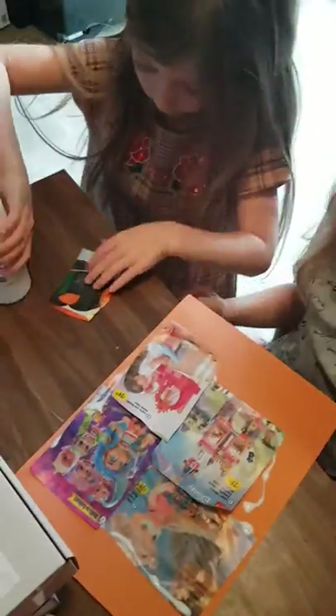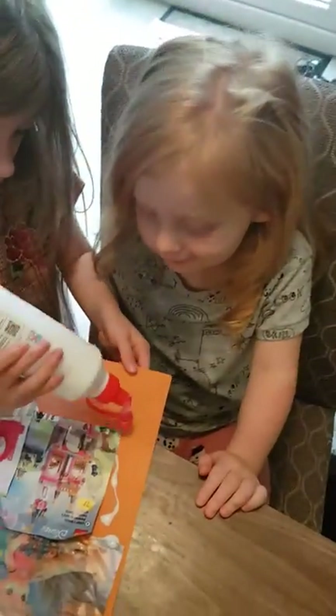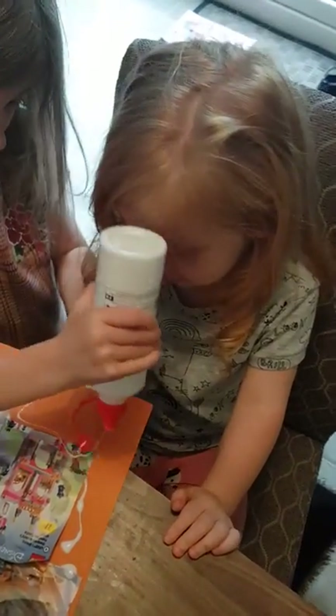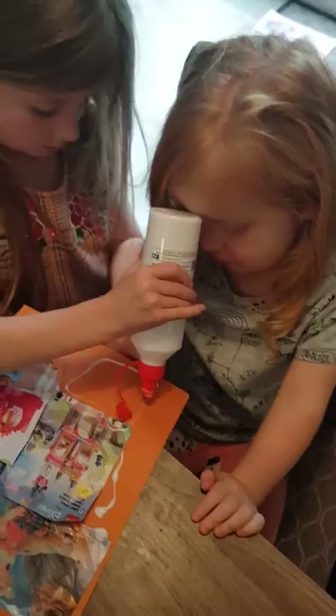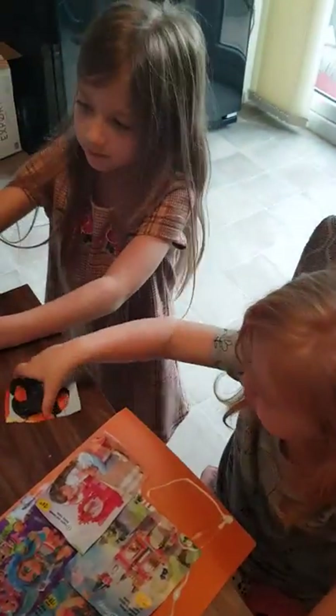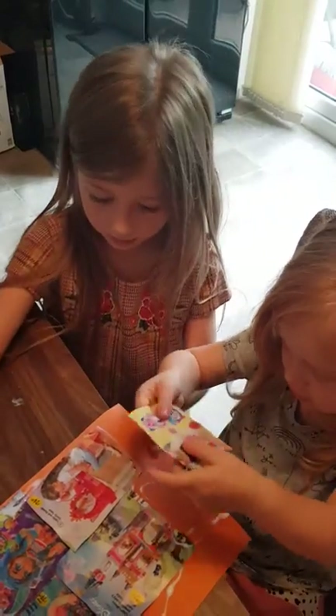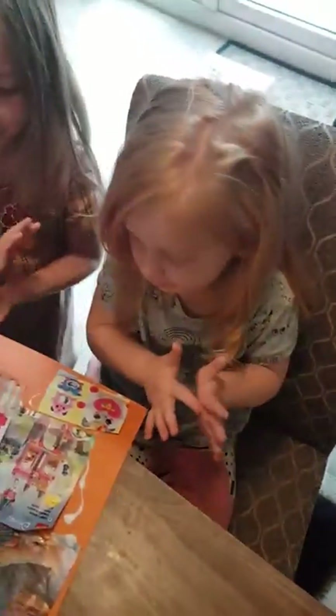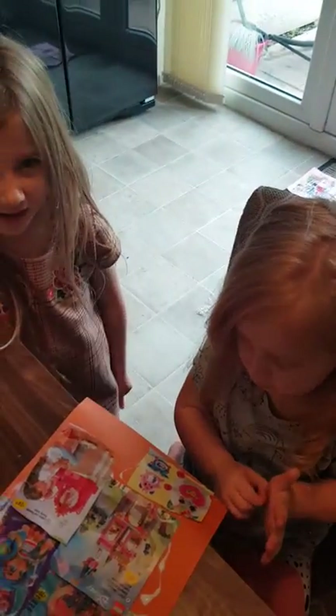Last one is a rainbucon. And a rainbucon. All done. Now you've just got to write a note for Santa on the back.